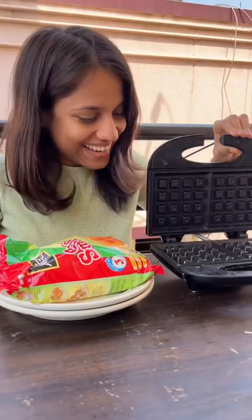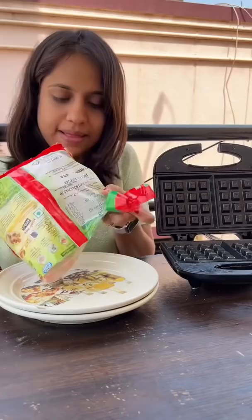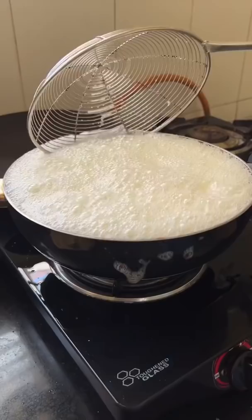This is day 16 of our 30-day waffle challenge, which we are making with smileys. From this video, you will know that we eat french fries or fried snacks.